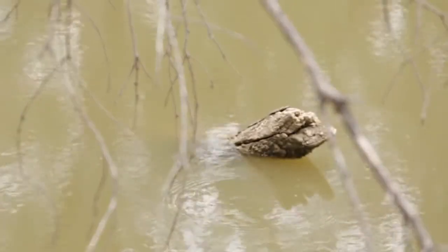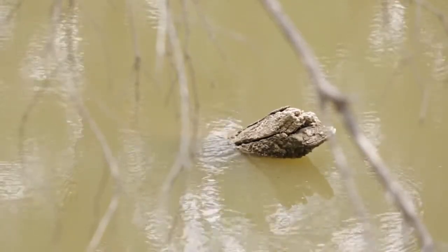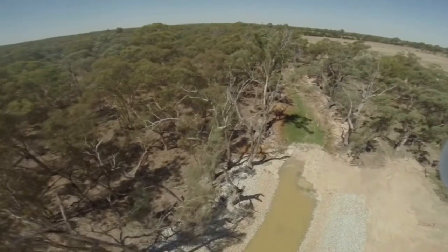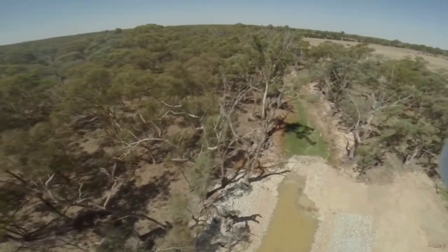The problem is we're taking a lot of water out of our rivers for human use. We need water to grow food, to manufacture things, to use in our homes, our schools, our offices, and it's having a heavy toll on our rivers. On average in Victoria we take about a third of the water out of the rivers every year.